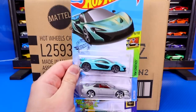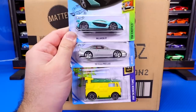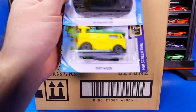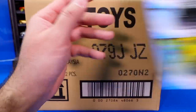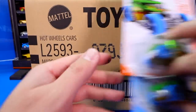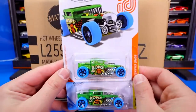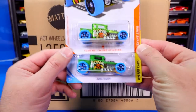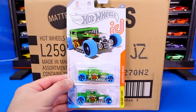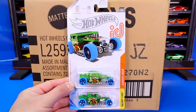Then we got the new color of the McLaren P1, the Honda Prelude, and the Party Wagon from the Teenage Mutant Ninja Turtles series. Plus of course we get the Hot Wheels ID of the Bone Shaker, and then there's the regular mainline of the Bone Shaker. A ton of amazing cool new cars from this case.